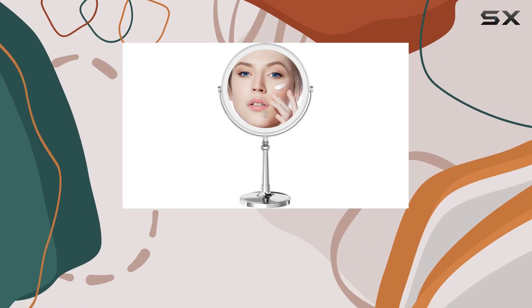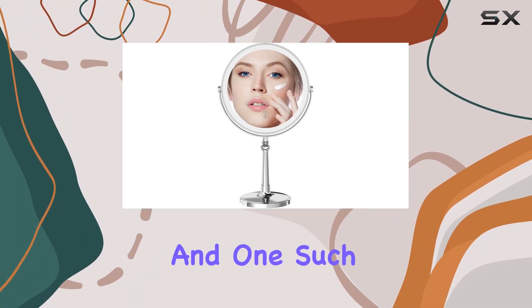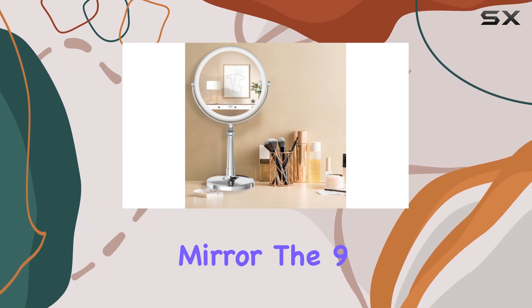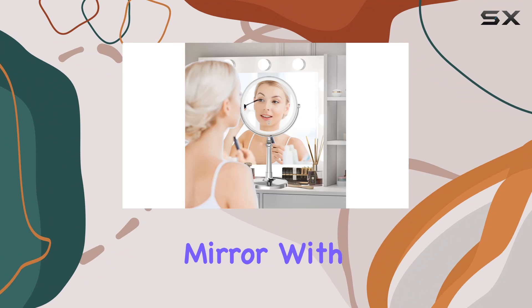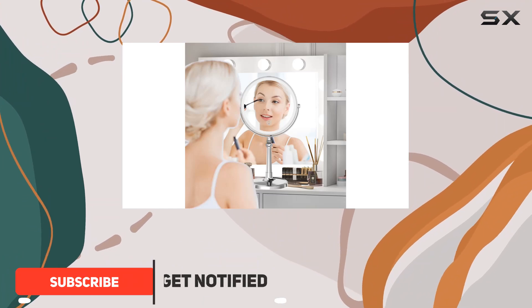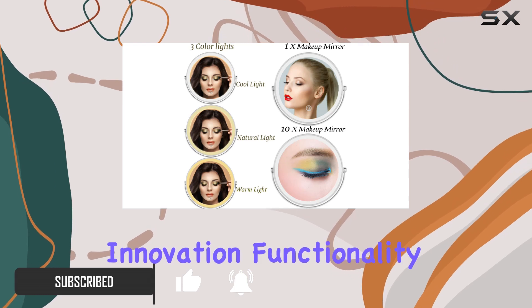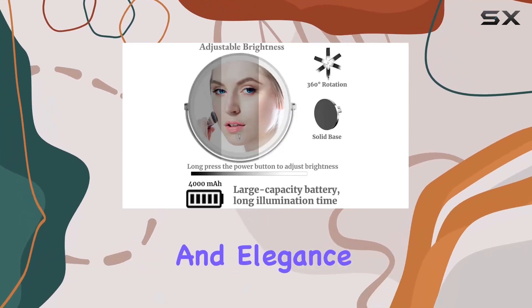In the world of beauty, having the right tools can make all the difference, and one such indispensable tool is a good quality makeup mirror. The 9-inch large makeup mirror with lights rechargeable LED vanity mirror stands out as a game changer in the realm of makeup mirrors, bringing together innovation, functionality, and elegance.